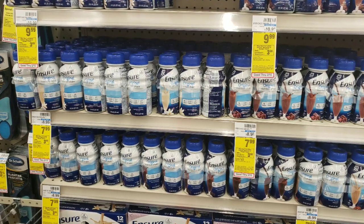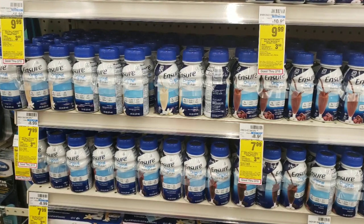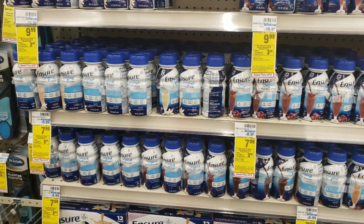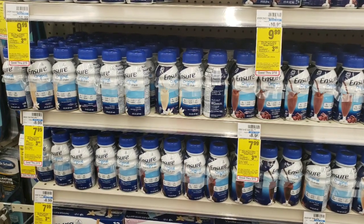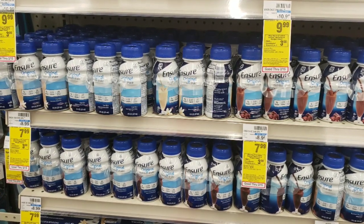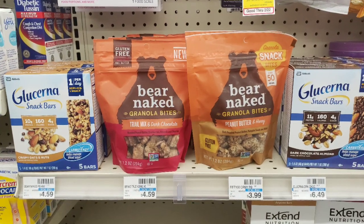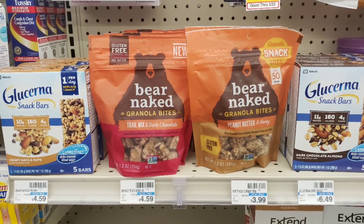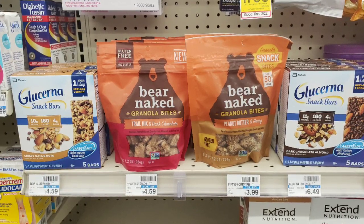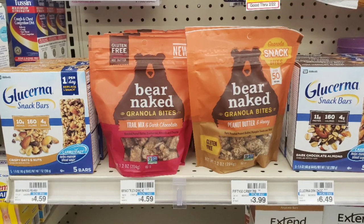The Ensure and Glucerna this week are on the same promotion — buy two and receive a $3 extra care buck. I picked up both items because I had a good CRT and needed them in my household. The Ensure is priced at $7.99; I picked up two and used the $7 off 2 coupon from the 1/5 SmartSource. For the Glucerna snack bars, priced at $6.49, I picked up two and used the $7 off 2 coupon from the 1/5 SmartSource. There's also a $3 off one in the 1/26 SmartSource for Glucerna as well as Ensure. I also used a $3 off 2 CRT and got back the $3 extra care buck.